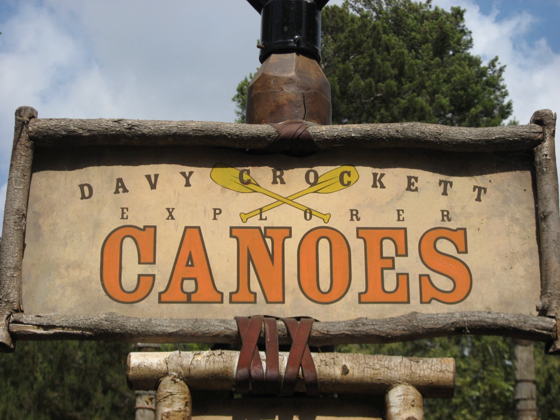The Indian War Canoes closed with Indian Village in 1971, but reopened on May 19 as Davy Crockett's Explorer Canoes, inspired by the Davy Crockett miniseries, with the guides now wearing coonskin caps. It became a part of Bear Country, home of Country Bear Jamboree, when that section of the park opened in 1972. The area was later renamed Critter Country in 1989, which now includes Splash Mountain and The Many Adventures of Winnie the Pooh.